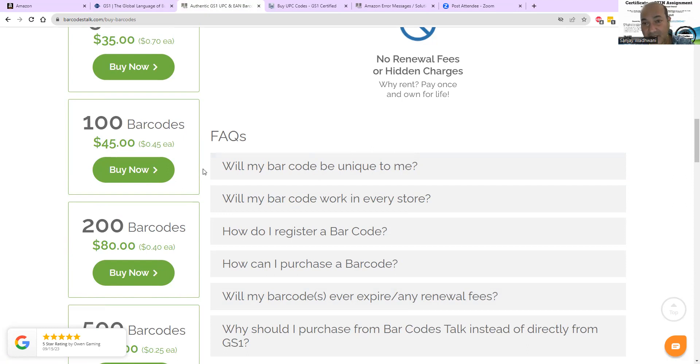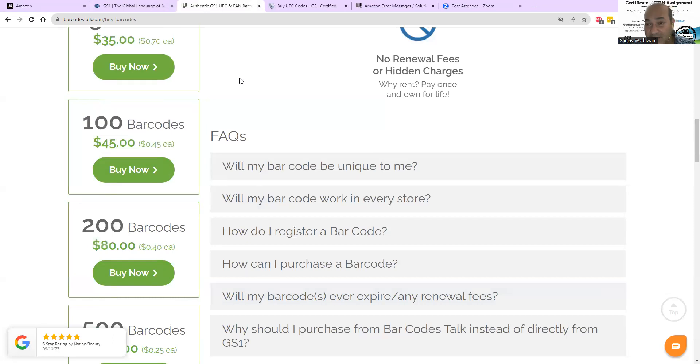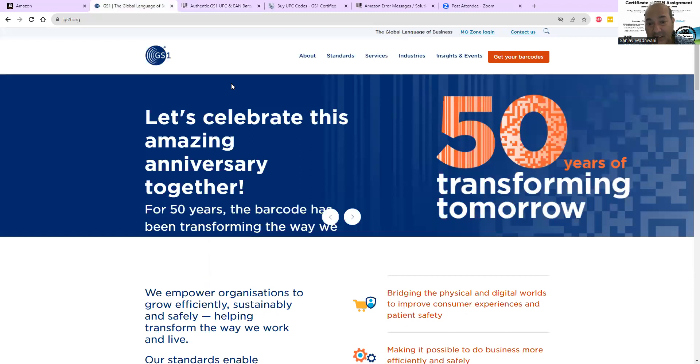If one of your products sells well you can always expand it into variations, and then you'll need more barcodes. I prefer that my clients sell products with variations — could be size, material, colors, anything. It's always good to have some extra. But coming to the main point: this is where you should be buying your barcodes. If you purchased elsewhere in the past, reach out to that company and have them fix the issue — they should help you.